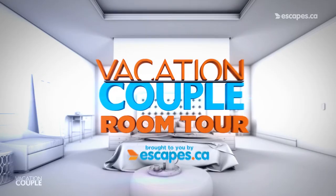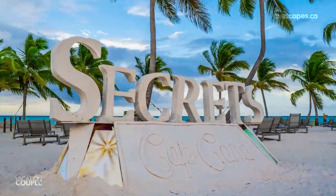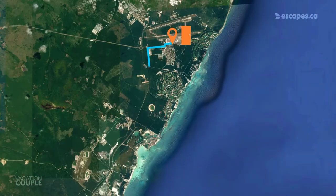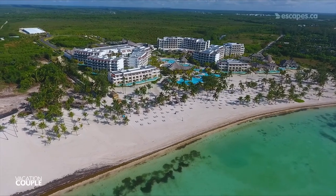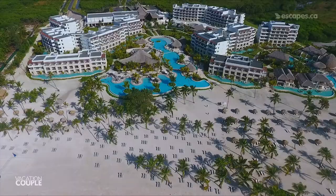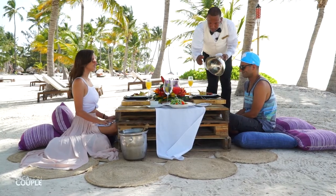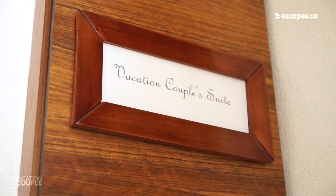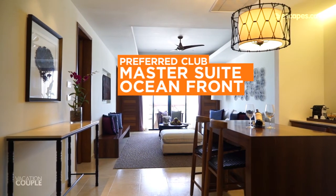Hey everyone! Today we're touring a room at Secrets Cap Cana. Located 20 minutes south of the Punta Cana Airport in an exclusive gated community, this adult-only resort has an incredible white sand beach, 457 rooms, and redefines the luxury resort experience. Let's take a look at where we stayed: room 7302, a preferred club master suite oceanfront room.